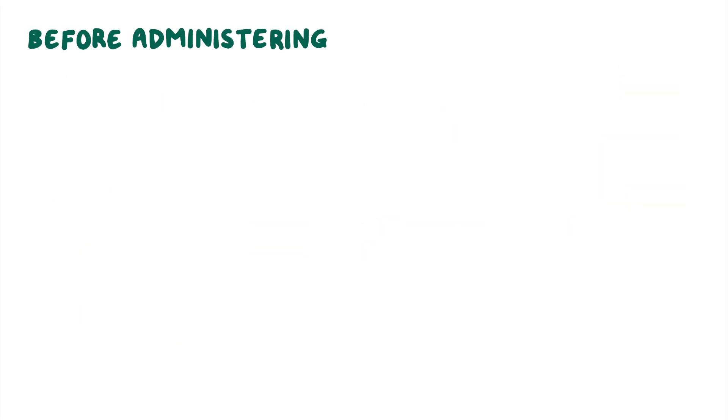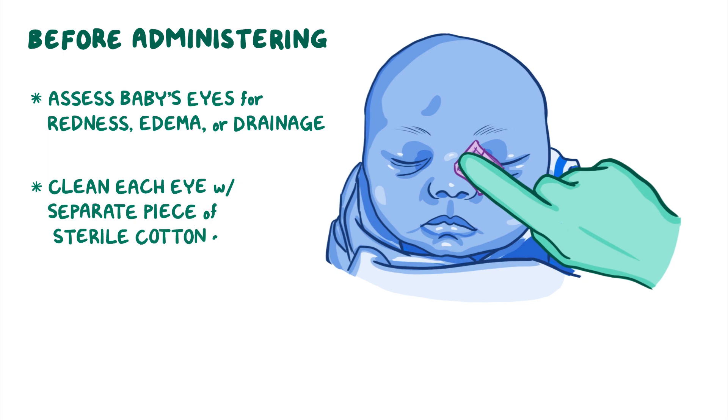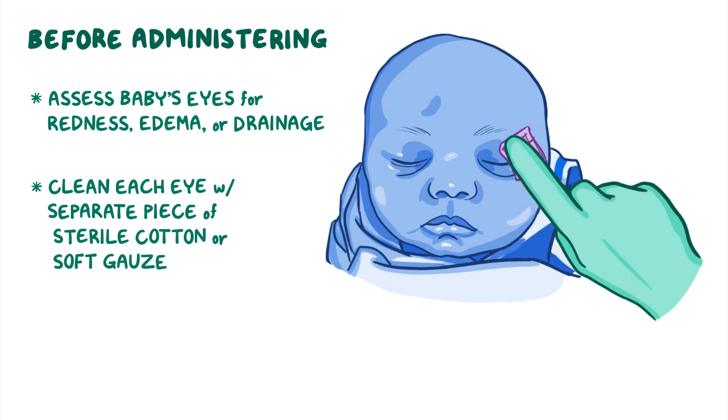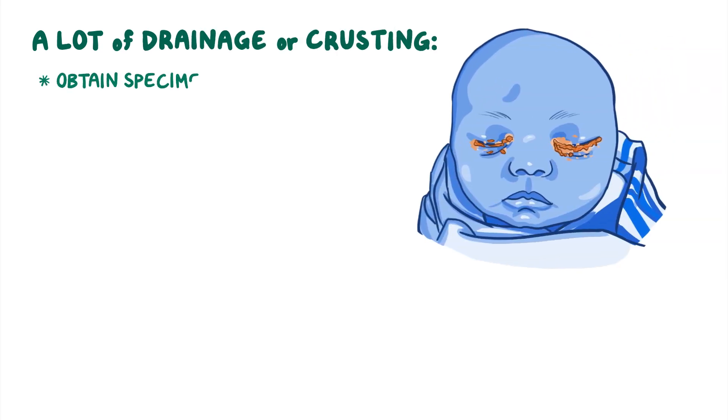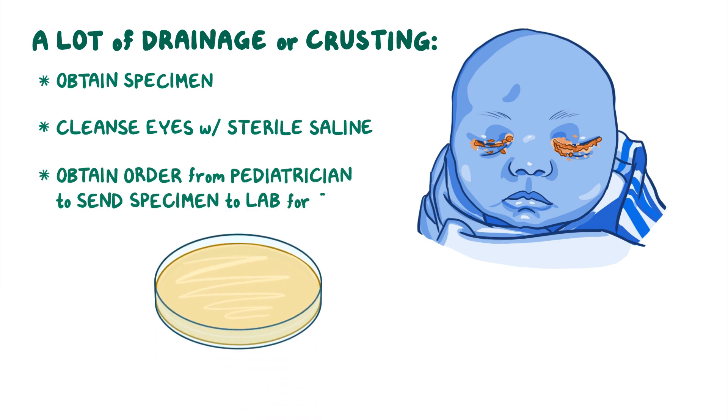Before administering the ointment, assess the baby's eyes for any redness, edema, or drainage. Then clean each eye with a separate piece of sterile cotton or soft gauze by wiping from the inner canthus to the outer canthus. If there is a lot of drainage or crusting, obtain a specimen and then cleanse the eyes with sterile saline. Afterwards, obtain an order from the pediatrician to send the specimen to the lab for culture.